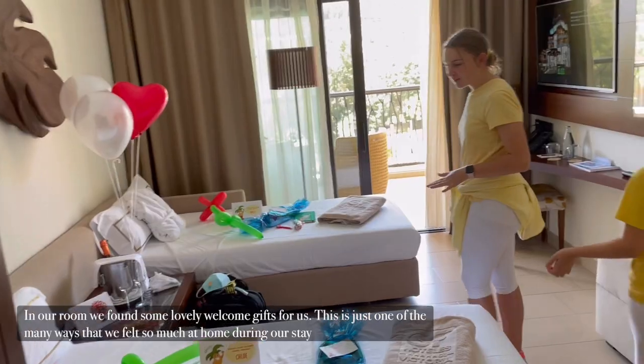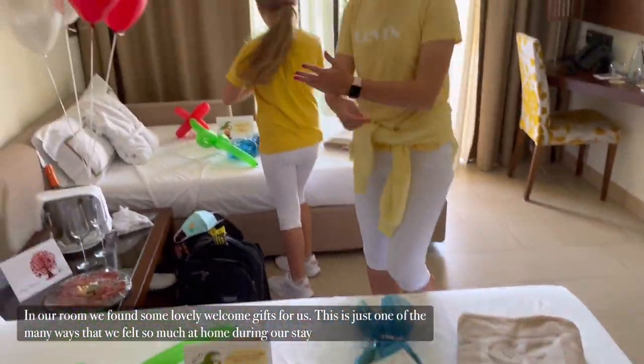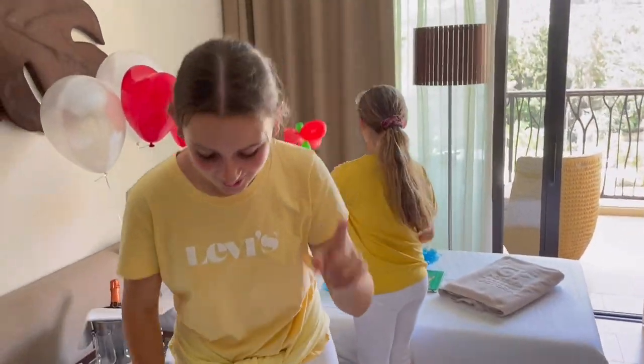Firstly in our room we have our beds — two singles. We also have nice gifts, so we're going to show you opening our gifts.